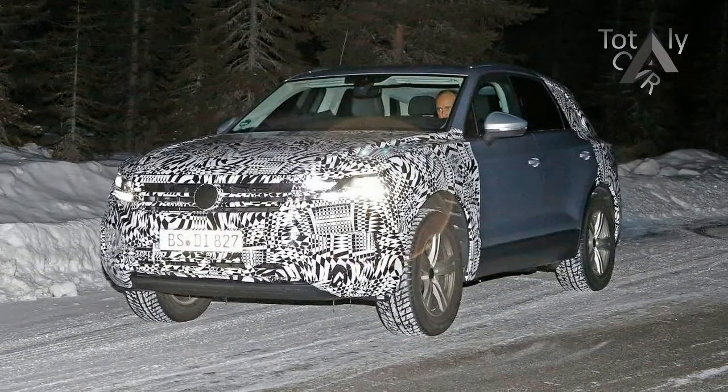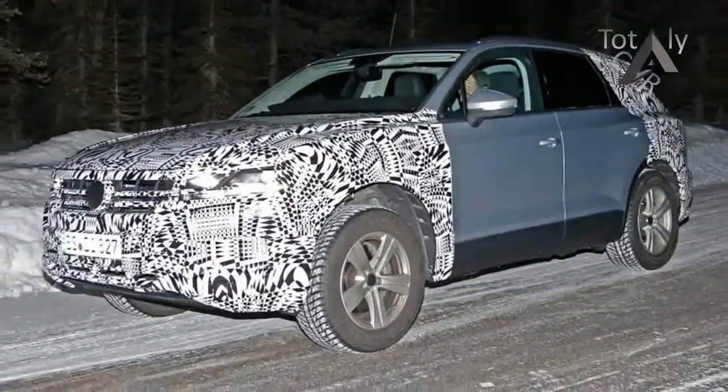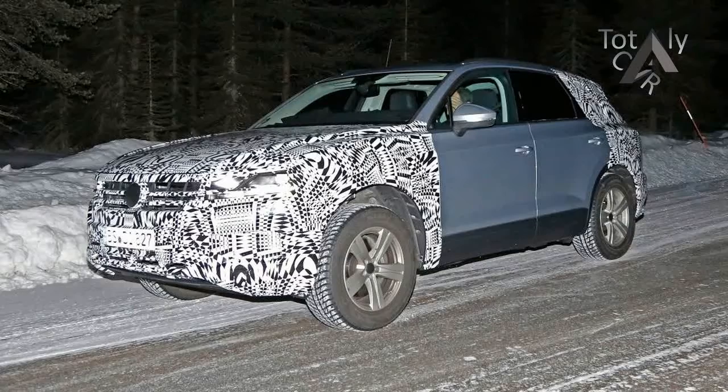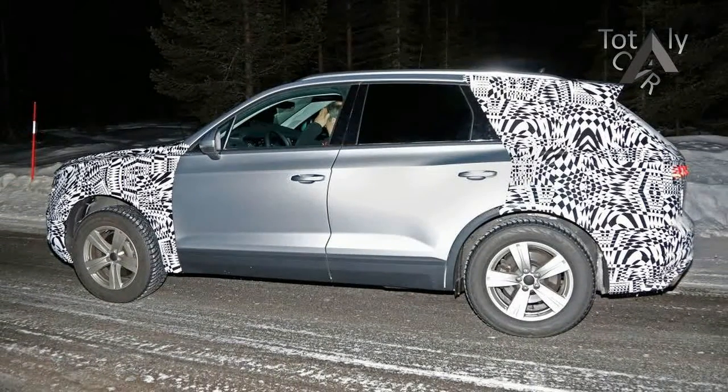We've covered plenty of spy shots of the next-generation Touareg over the last few months, but this is our best look at the new flagship VW SUV by far, revealing its near-new look heavily inspired by the T-Prime GTE concept revealed at the Beijing Motor Show in 2016.